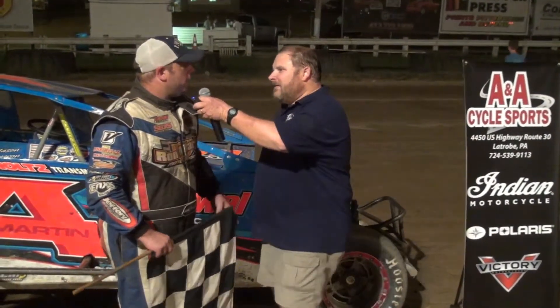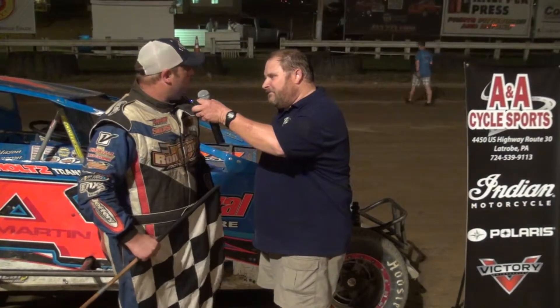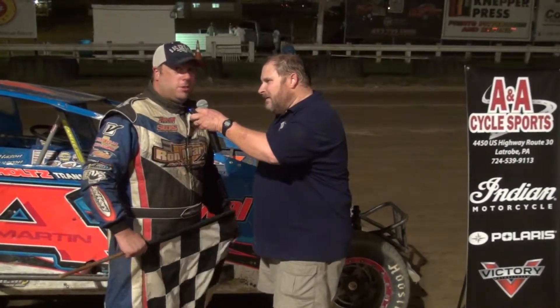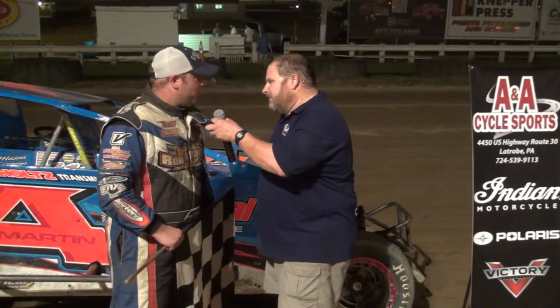The track was real fun, real smooth and skatey, so it was kind of interesting to drive. It was just a nice trip down here and glad to be here and glad to be in victory lane.